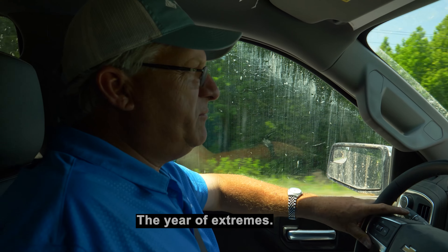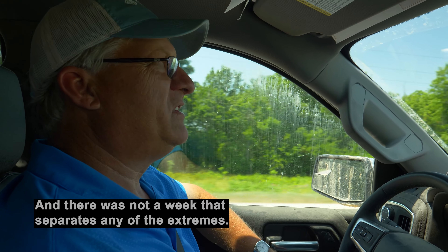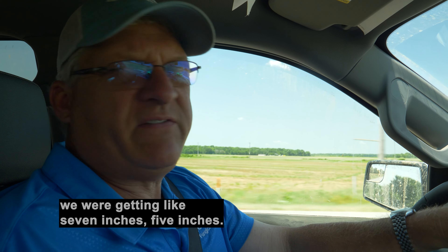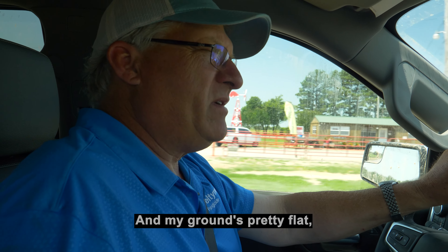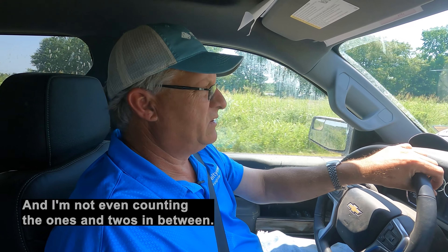Awesome. The year of extremes — extreme wet, extreme cold, extreme dry, extreme hot. There was no in-between, and there wasn't a week separating any of the extremes. It's been really tough. We're pretty sandy, really sandy, so the wet doesn't really bother me that bad. But we had rain events — like seven inches, five inches — that's hard to handle. I was in the field yesterday and I was like, where did all this sand come from? My ground's pretty flat but it rained so much it just washed it down there. I've never seen that before, and I've been around this place a long time. That was a seven-inch rain followed by a five-inch rain, and I'm not even counting the ones and twos in between.